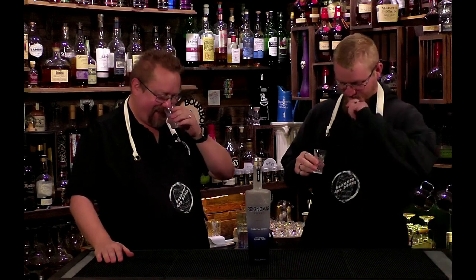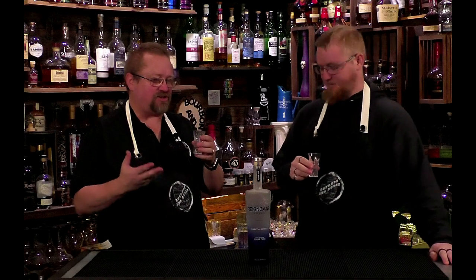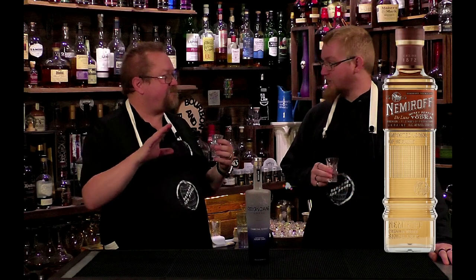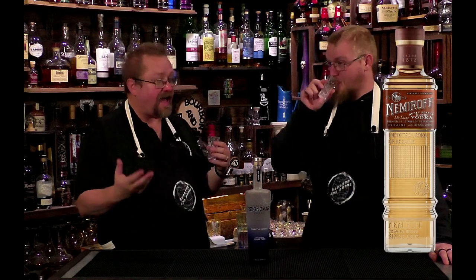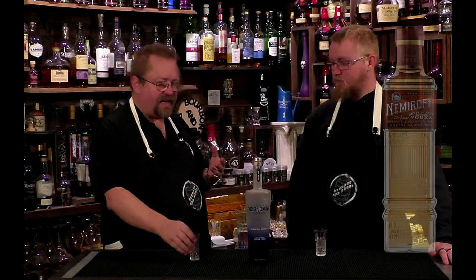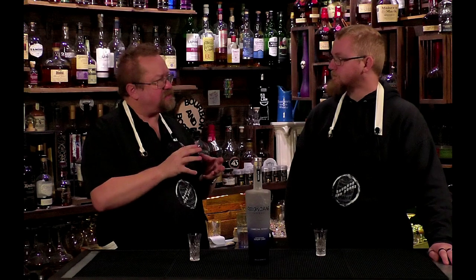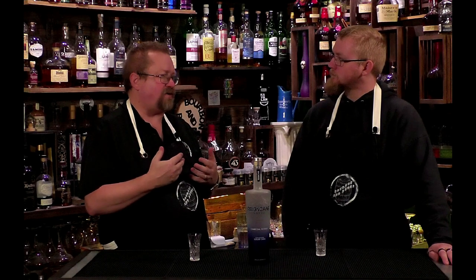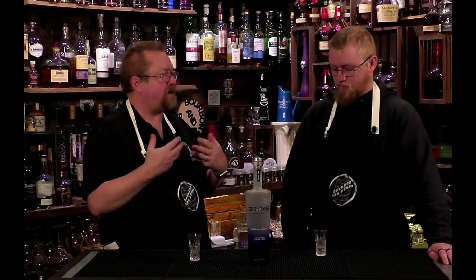Nobody's gonna buy it now. Why wouldn't you? I think this is what vodka should be — non-aromatic, so it's not going to... odorless, colorless. It actually tastes really good to me. It's got a slight sweetness to it, very very slight.